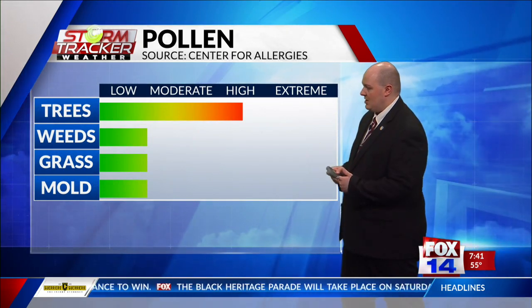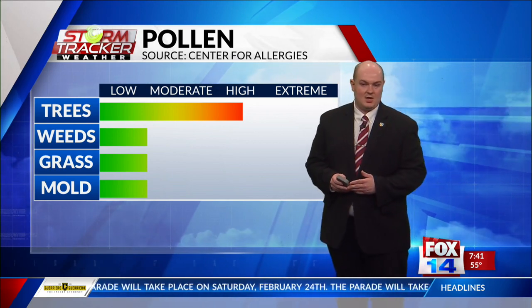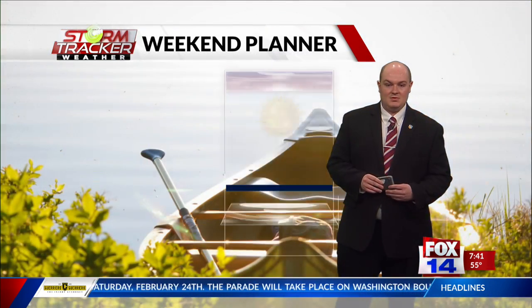For your pollen forecast: trees are currently high right now, weeds and grass are currently low, and trees will remain our top allergen for today and also tomorrow as well.